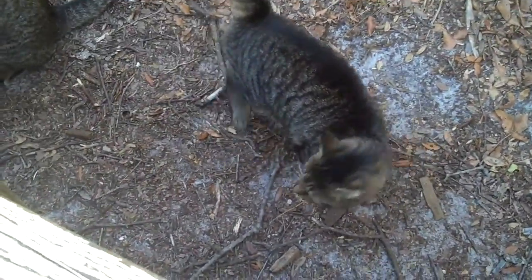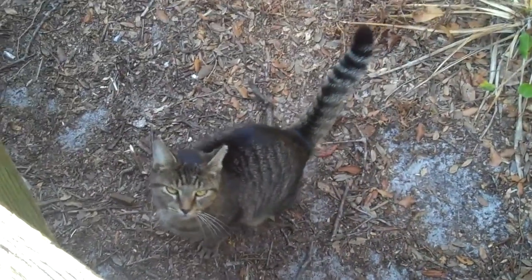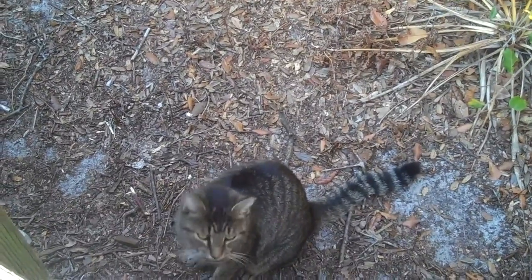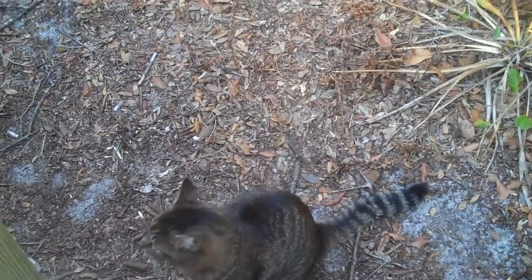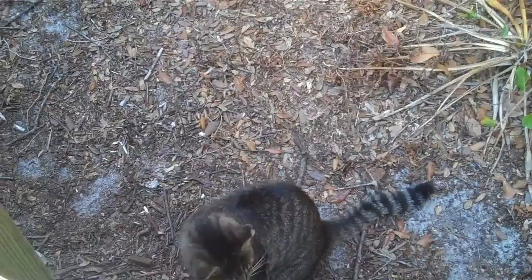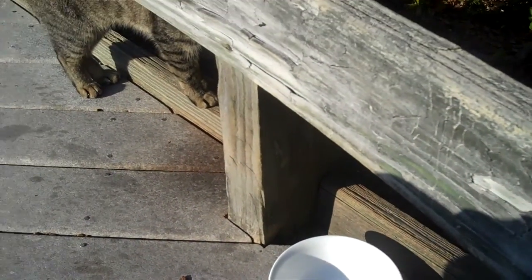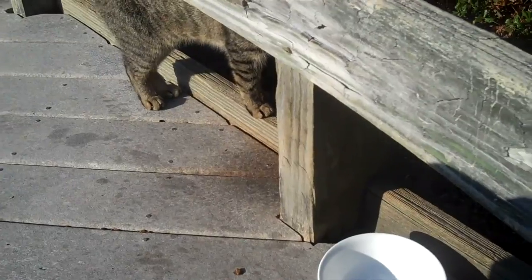All along the beaches of Destin and 30A, we have what we call beach cats, and they just live all over the beach. Pretty much everybody chips in and tries to take care of them, feeds them. You'll see the kitties here and you'll see the little dishes. We just love these guys, so everybody try to take care of them if you see one out.